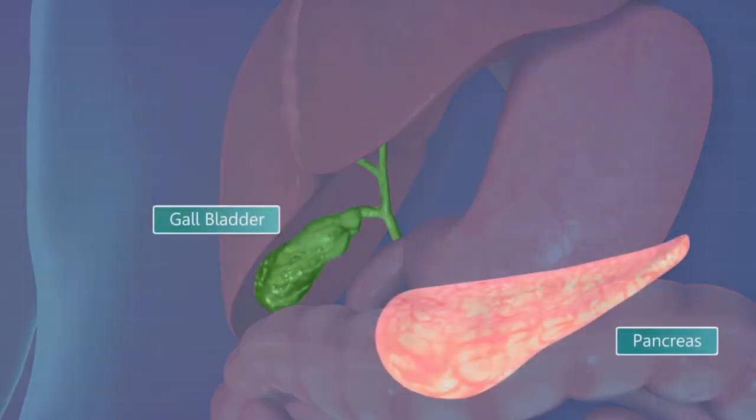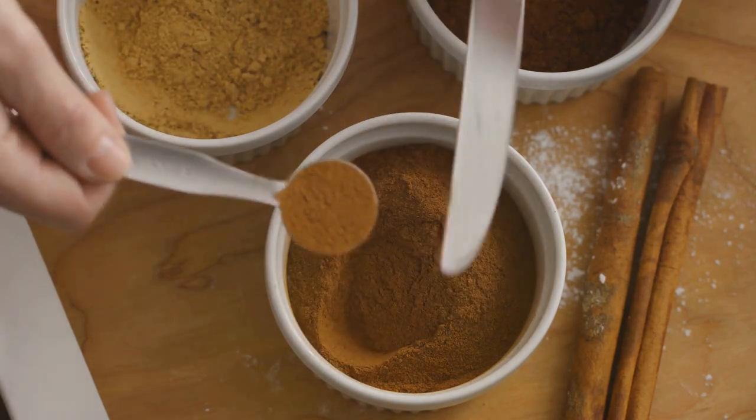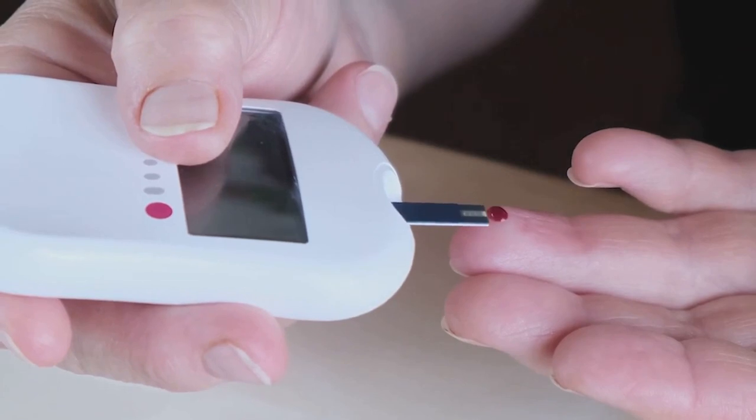But that's not all. Cinnamon also plays a significant role in regulating blood sugar levels. It supports the body's insulin response.